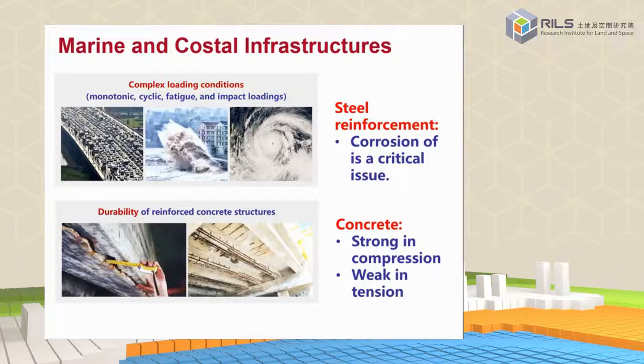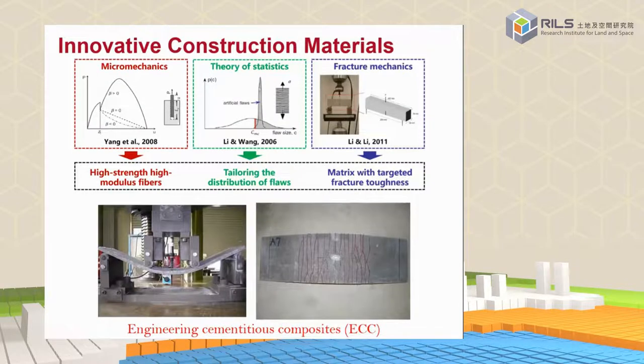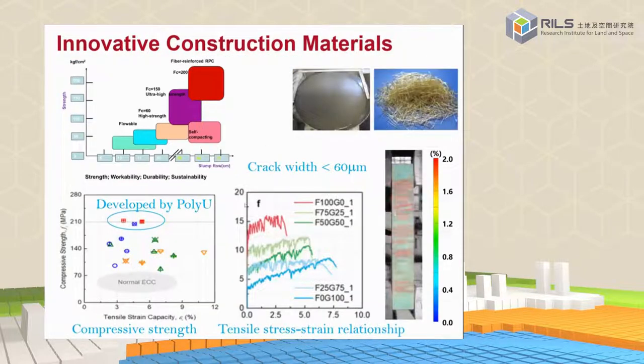To make a sustainable floating structure with a service life of more than 100 years, construction material is the first issue to address. At PolyU, we have developed so-called ultra high performance, ultra ductile cementitious or concrete material — we call this Engineered Cementitious Composites. We try to combine high compressive strength, high tensile strength, and high ductility together, because usually when a material becomes stronger it also becomes more brittle.